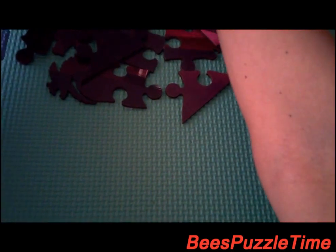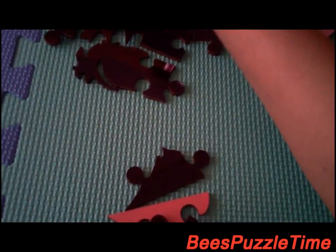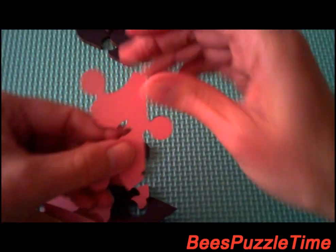We are going to take out the 22 straight edges — counting them out: 1, 2, 3, 4, 5, 6, 7, 8, 9, 10, 11, 12, 13, 14, 15, 16, 17, 18, 19, 20, 21, and 22.